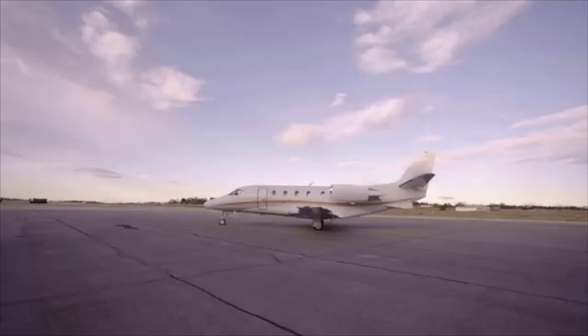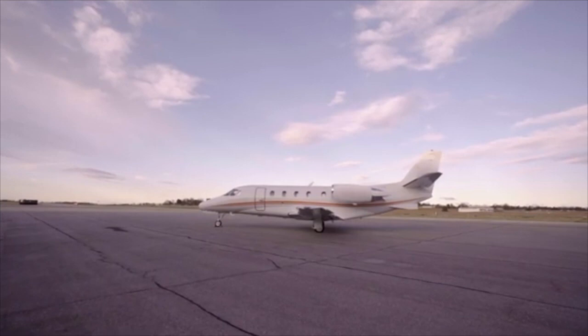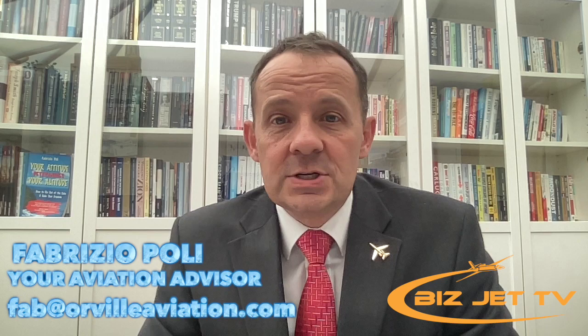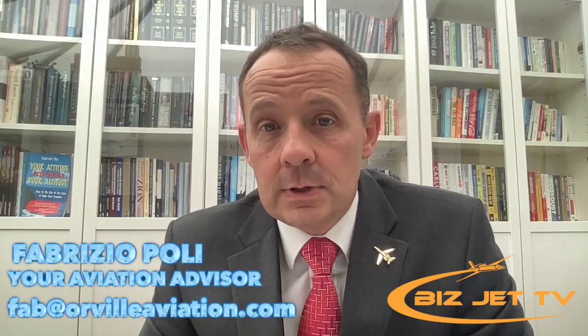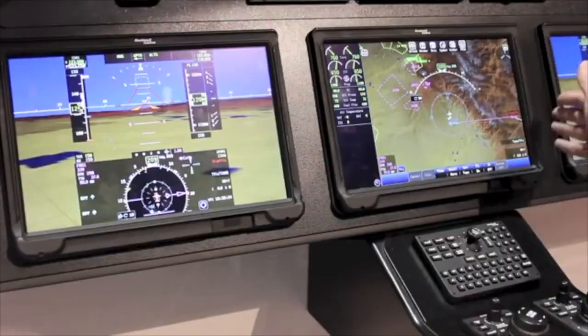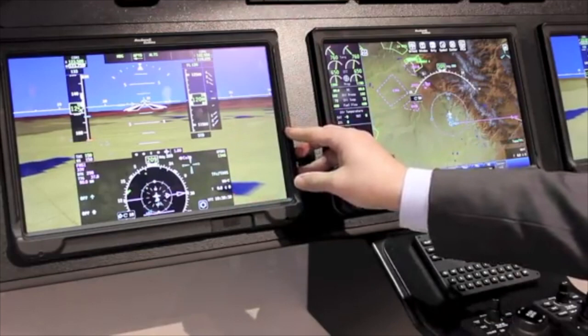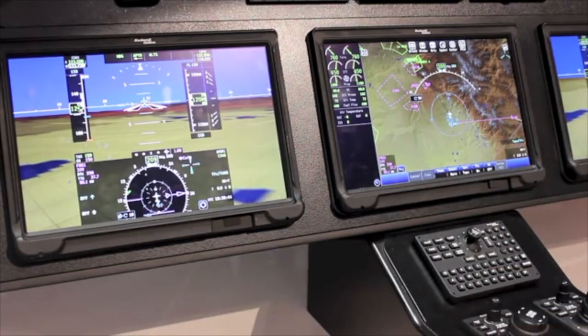That doesn't mean the other manufacturers are bad — it's just in my experience having used these avionics myself, Garmin tends to be the most user-friendly. When looking at the cockpit, pilots really like the moving map, which is a map on a screen that tells you where the aircraft is. You also have terrain displayed on screen, which really improves situational awareness.